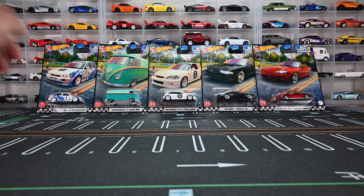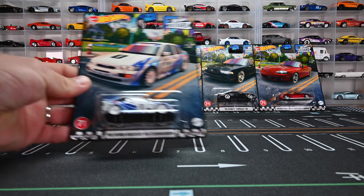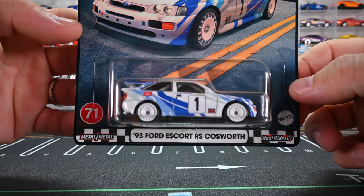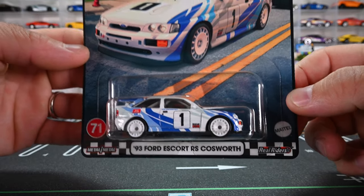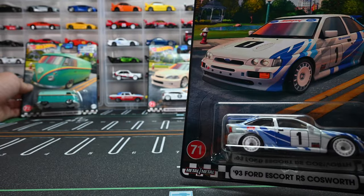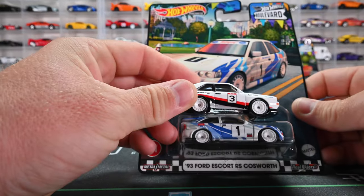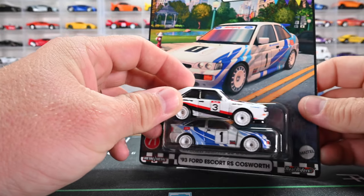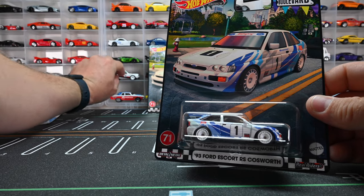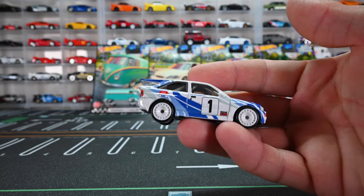We're going to go in complete order — cars 71 all the way up to 75. Let's start off with the 1993 Ford Escort RS Cosworth. This is a sweet looking rally car. Check out those white wheels — I believe we've seen those same exact wheels on that Track Day set, same wheels on the Track Day diorama Audi. So that's going to look great next to each other — really building that rally car set this year. Definitely going to get this out of the package.